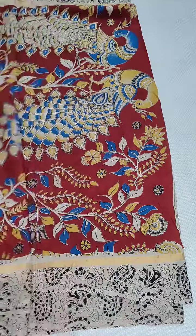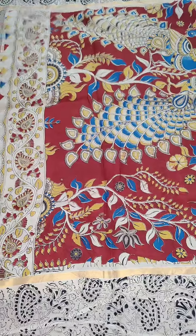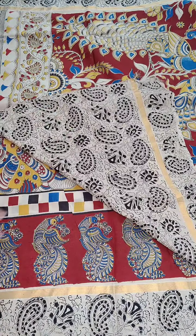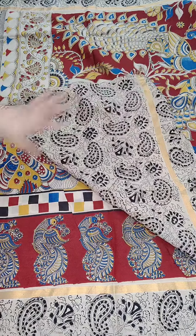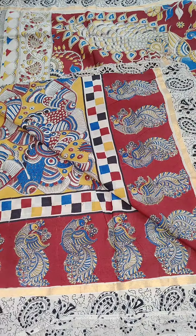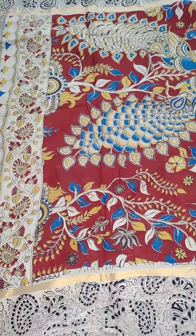Here is the blouse part. You can take a screenshot and WhatsApp me at 9490078237. All the same price — 1600, free shipping all over India.